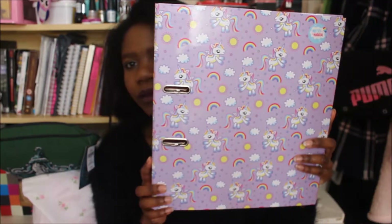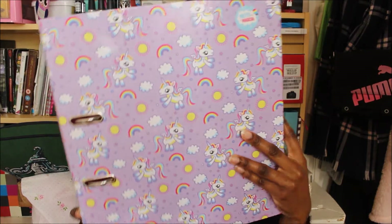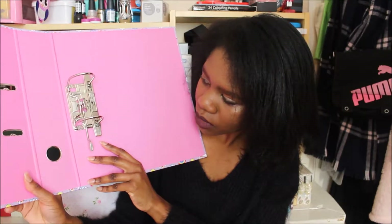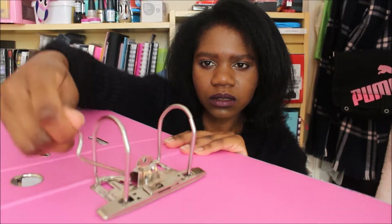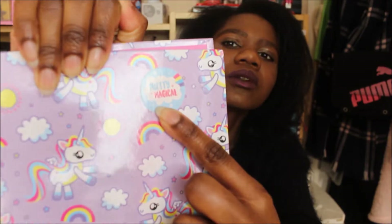The next item I'm going to show you is this folder that I got from Home Bargains. I just thought it was so cute — all these unicorns all over it, rainbows and sunshine and clouds and stars. I just thought it was too cute not to buy. It's pretty shiny as well. It's pink inside, and it's one of those kind of clip folders. There's a little sticker as well that says 'Pretty Magical'. I can't remember how much it cost, sorry about that.